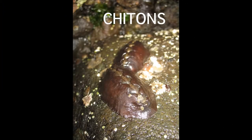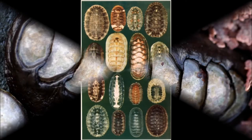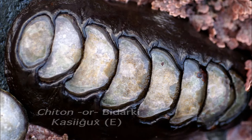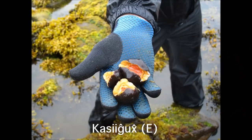As for the chitons, they look something like the limpets, but they look as though they have a spine on their back. The chitons are also called Badarkis, or Kassiruch in the Eastern dialect of Unangam Tunuu, or Kassiruch in the Atkan dialect. Can you say Kassiruch?